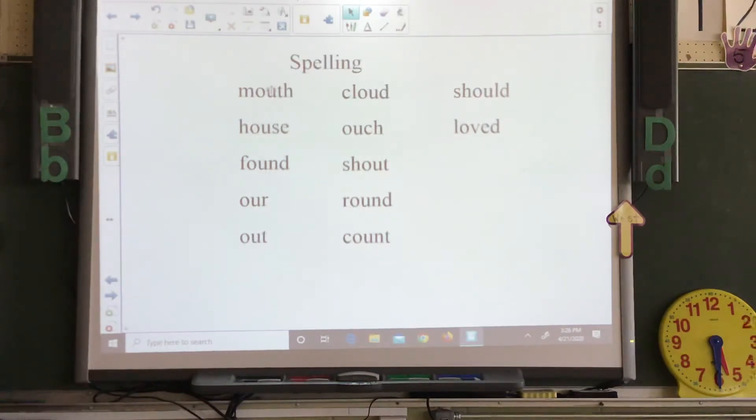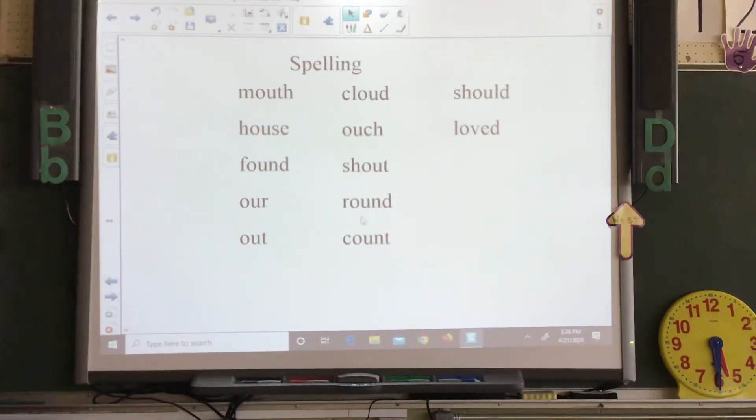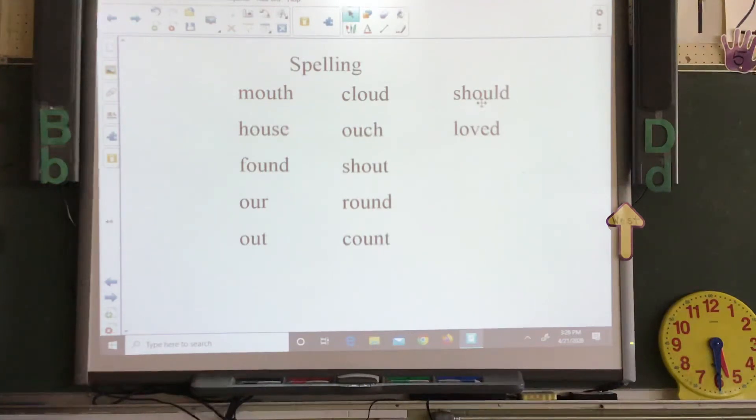Here are your spelling words this week. They're all spelled with O-U in the middle, so you have the O-U sound: mouth, house, found, hour, out, cloud, ouch, shout, round, count. Your challenge words are should and loved. You can tell that one does not follow the rules — it doesn't have the O-U sound. That's why there are challenge words for spelling.